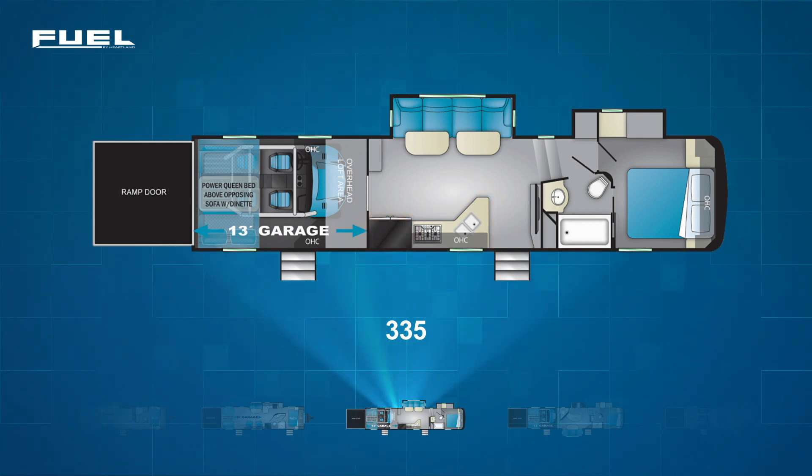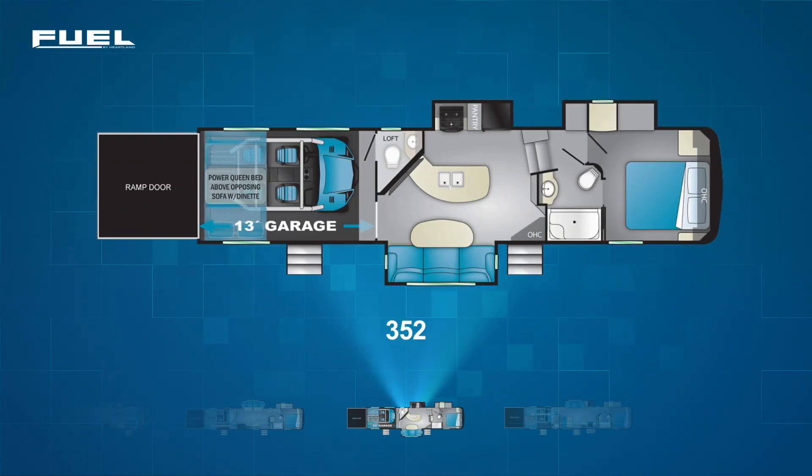The second 5th wheel toy hauler is a newer one, the Fuel 352. The 352 has the same layout in the garage area as the 335, only the 352 adds a half bath with direct access from the garage. For the living area, the Fuel 352 has opposing slides that not only drastically expand the space, but allow for an oversized kitchen counter slash peninsula coming off an angled wall holding a large TV. Campside, the slide contains a large sofa with a table. Across from it sits the fridge and range in a slide. Up front, the layout with its walk-through bathroom and wardrobe slide is virtually identical to the 335.